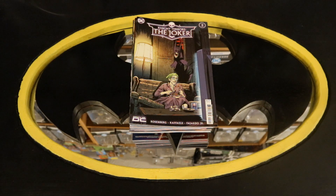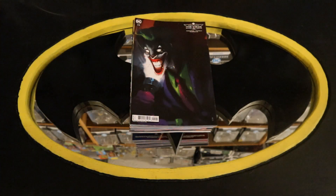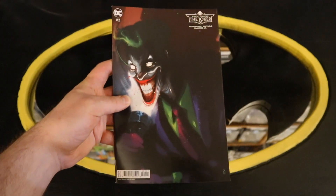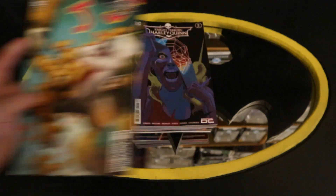Here is the third pile — this will contain Joker books, Harley Quinn books, Poison Ivy books, Punchline books, and some animated stuff. Starting off with Night Terrors The Joker number two, Night Terrors The Joker number two variant cover, and another variant cover.